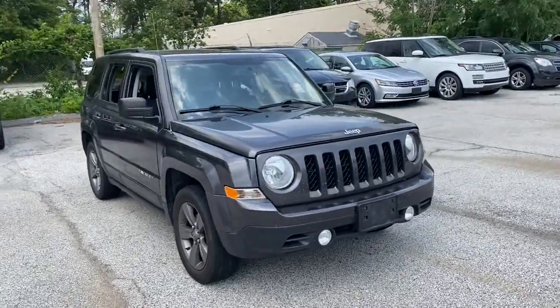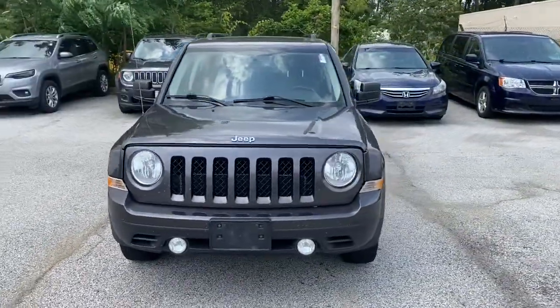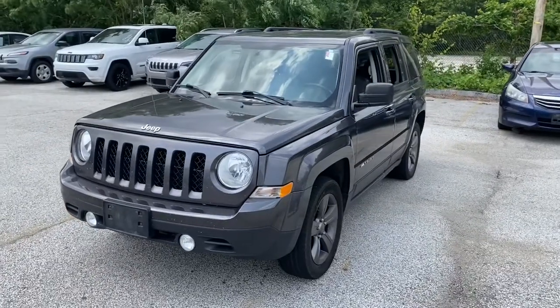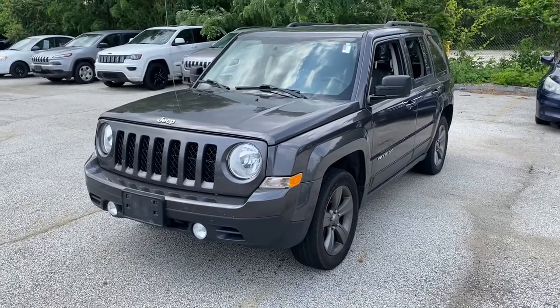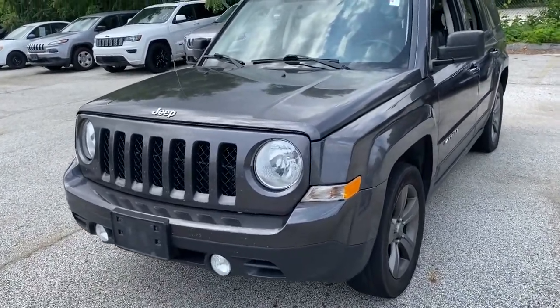You will love the features of this 2015 Jeep Patriot. With less than 100,000 miles on the odometer, this vehicle provides excellent value. Now is the perfect time to start a fresh new chapter in your traveling life.